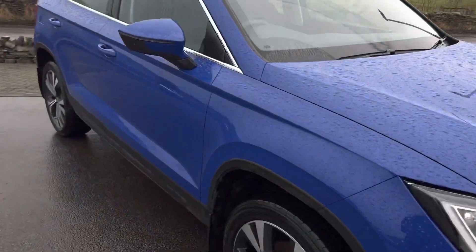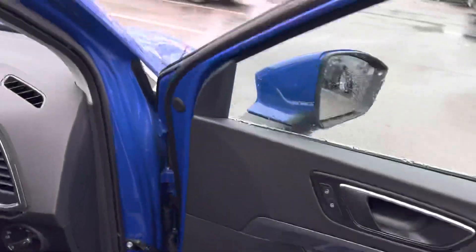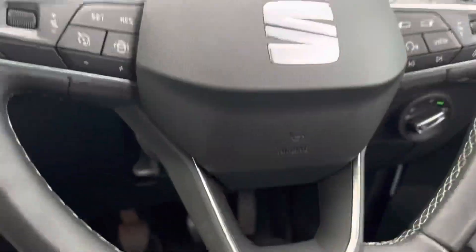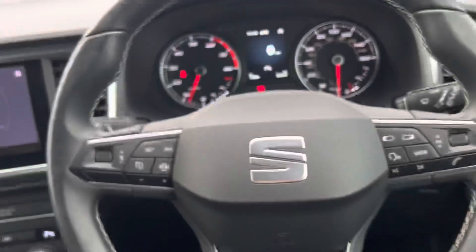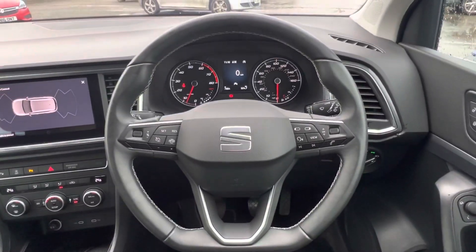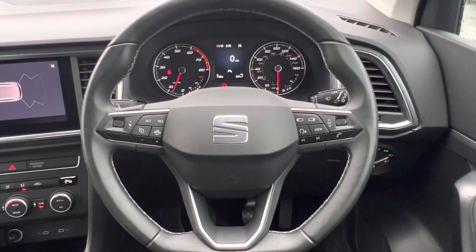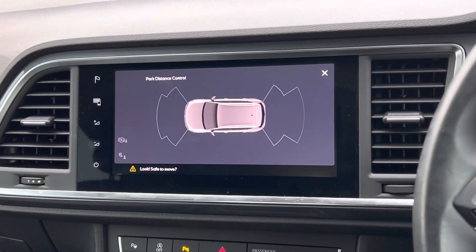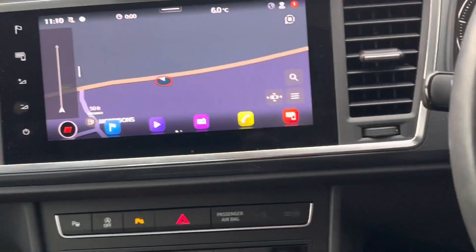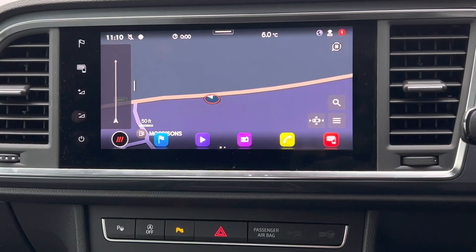Inside the car, you've got the beautiful leather-wrapped steering wheel — it is the new shape again with it being the facelift, with the flat bottom, the slightly revised logo, which just gives it that really modern look. You've got your navigation screen here — a great feature with Apple CarPlay, Android Auto, and DAB radio.